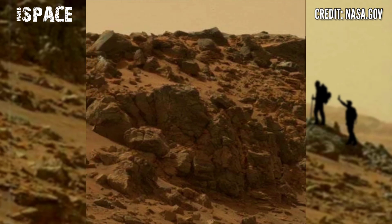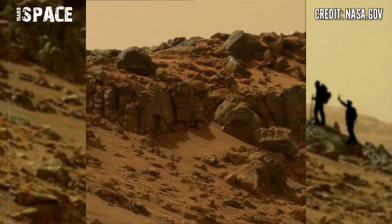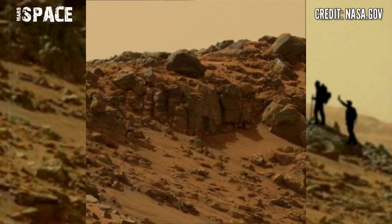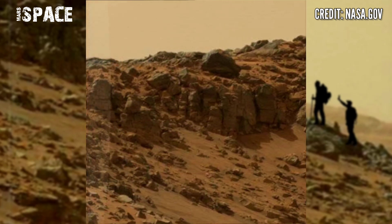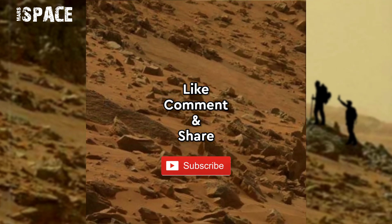What are your thoughts about this possible life on Mars — or are these just rocky structures? If you like this new panorama, subscribe to this channel and hit the bell icon to stay connected with us. Thanks for watching.